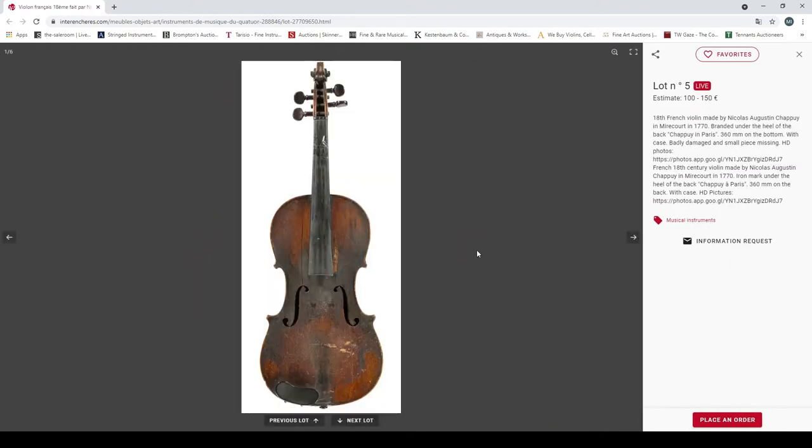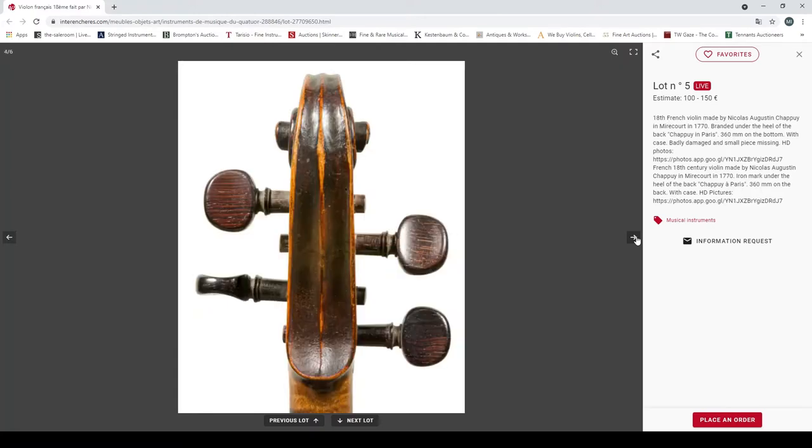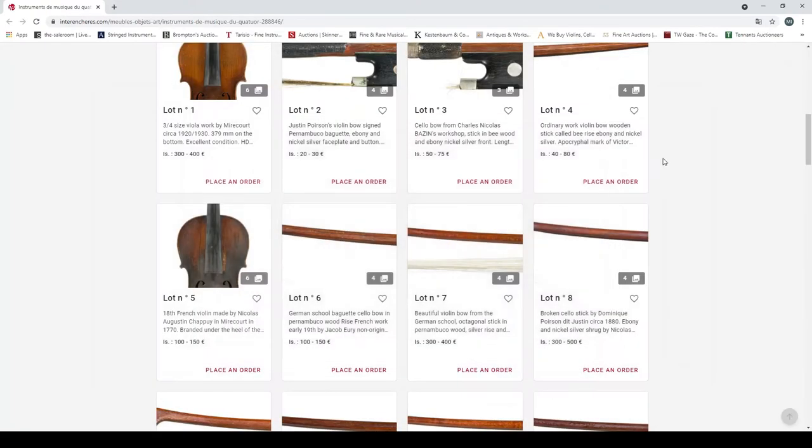A violin — 18th century French violin made by Nicholas Augustin Chapuis in Mirecourt in 1770, branded Chapuis on the heel, 360mm length, badly damaged with small pieces missing. You see a lot of these Chapuis — I actually really like these instruments. This one is in an incredibly bad state unfortunately, hence the 150 euro price. But some of them sound really really good from my experience. If you can get it for a good price, could be okay.